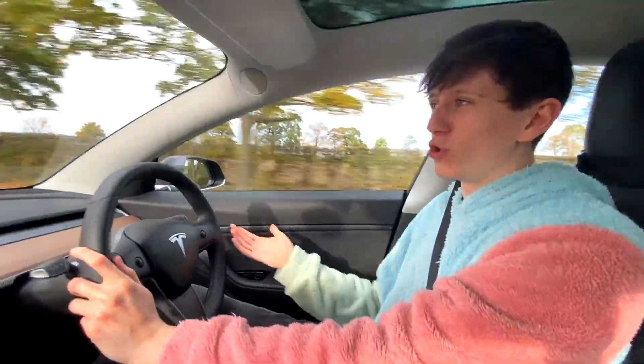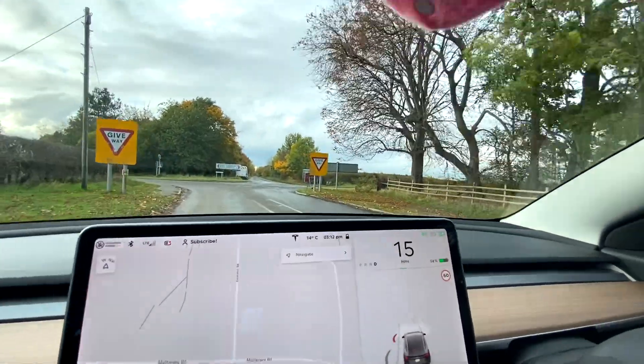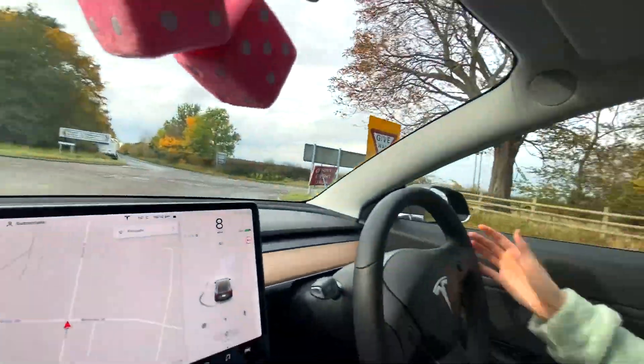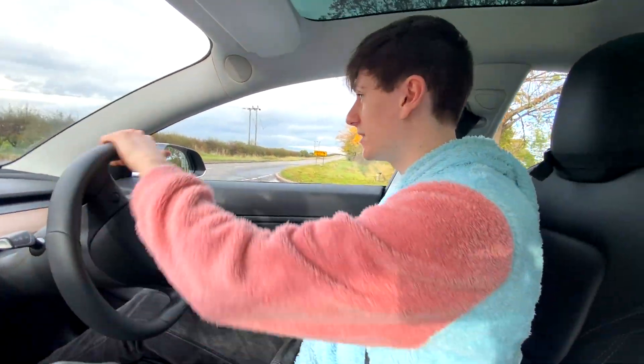The car does not yet see giveaway signs — I think that's because that's more of a UK thing. You can see we're coming to some giveaway signs here and the car doesn't see anything at all. A giveaway sign basically does the same thing as a stop sign, but right now it's only stop signs that the car can recognize.